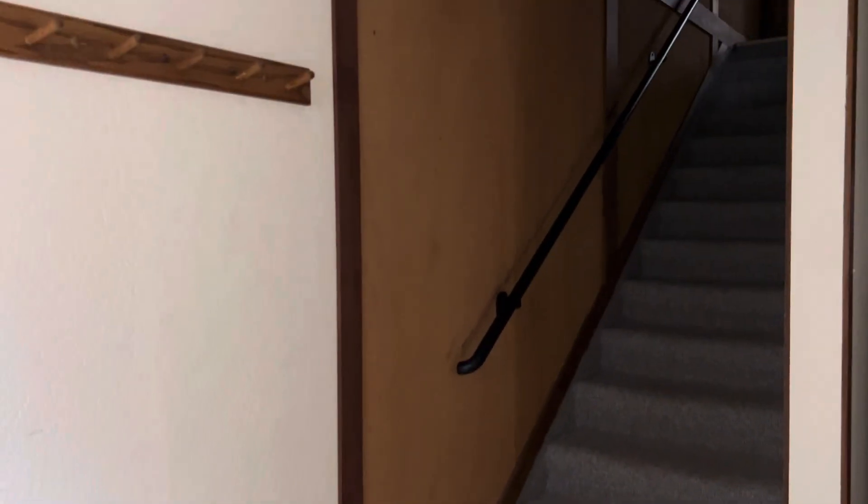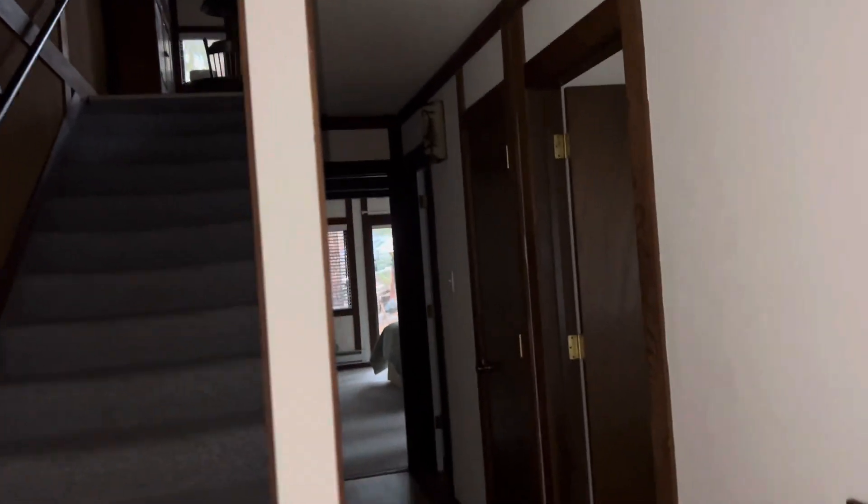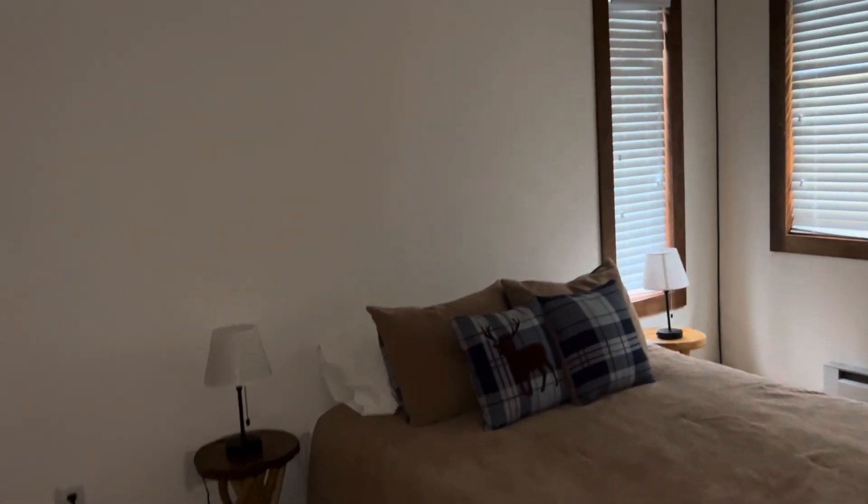All right, here is number 28. The agent said she'd have the lights on for me, but it looks like the lights aren't working — it might be a breaker or the power's out. So I've got my flashlight on my phone so you can get a good idea.